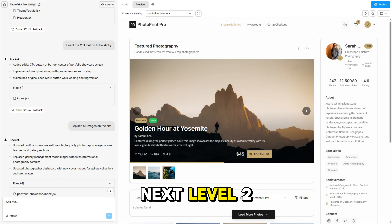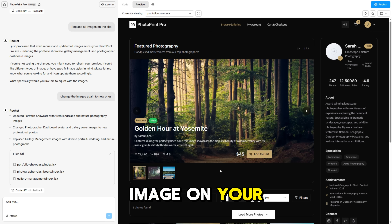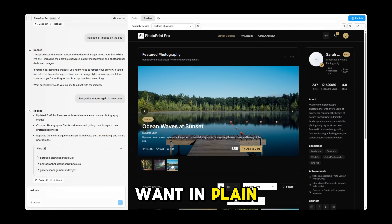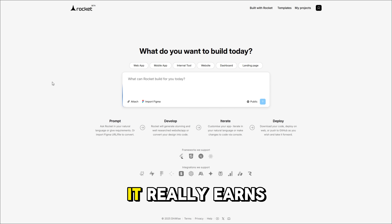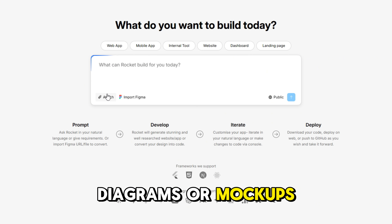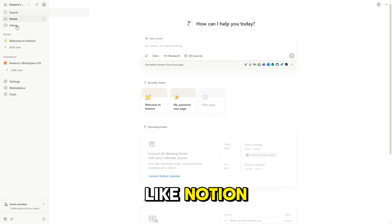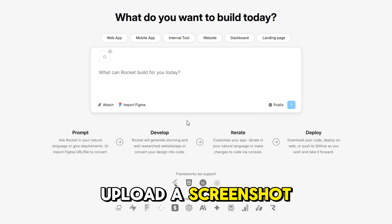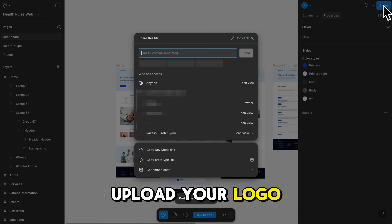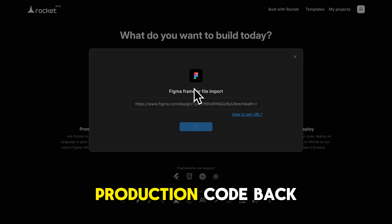Visual editing is next level too. Want that sticky button? Switch to dark mode? Replace every image on your site? You can either click to edit visually or just tell Rocket what you want in plain English. But here's where it really earns the wow — Rocket lets you upload screenshots, diagrams, or mockups and it will use them as design guides. Want your SaaS dashboard to look like Notion? Upload a screenshot and Rocket builds something with that vibe. You can swap product images, upload your logo, or even drop in entire Figma designs and get clean production code back.